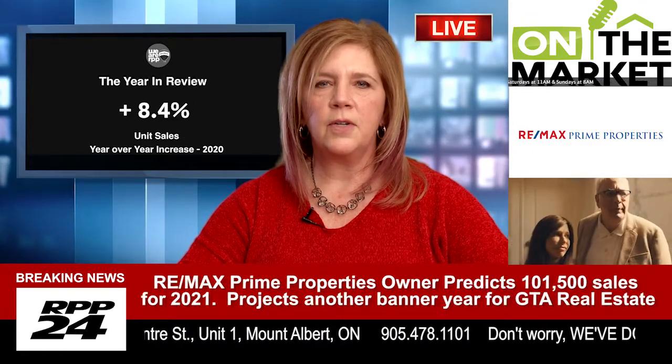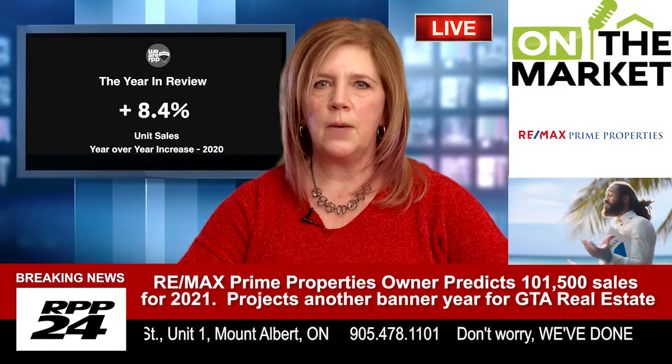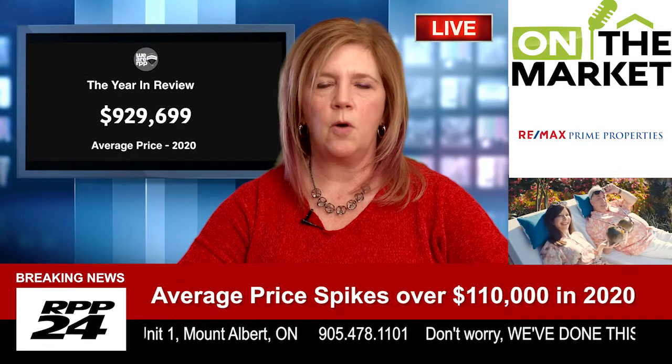Number six: know your maximum price. If you're approved for a certain amount, work your finances. With your lifestyle, are you comfortable with a mortgage payment of that amount and the associated costs of home ownership?